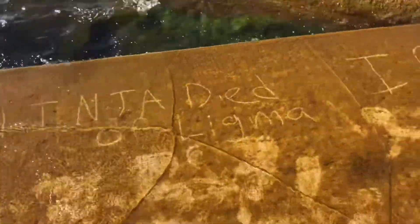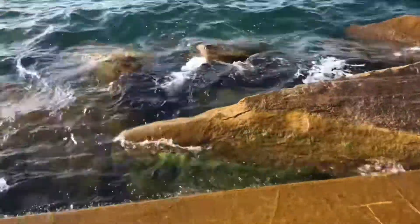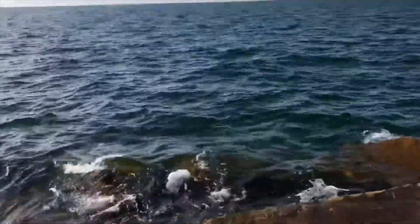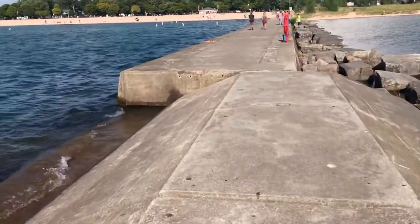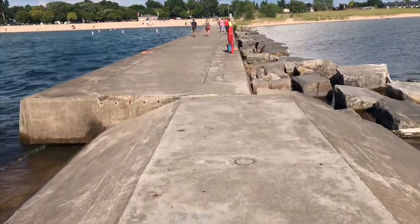That ninja died of ligma. Obviously, Lake Michigan knows. And also, Lake Michigan loves Jesus. I think there was some miscommunication here. So the lighthouse is closed, so we can't go inside of it.